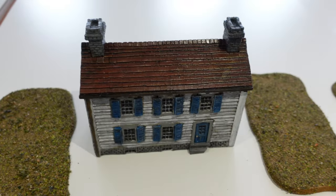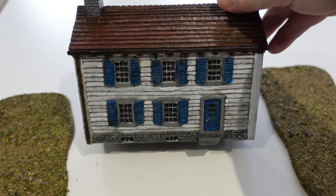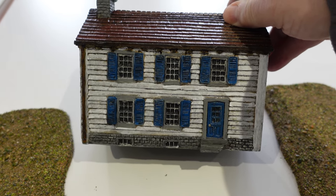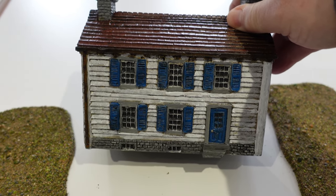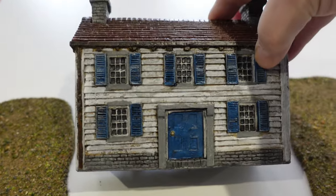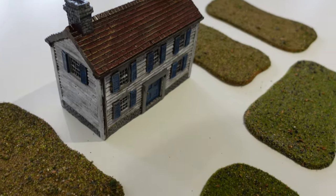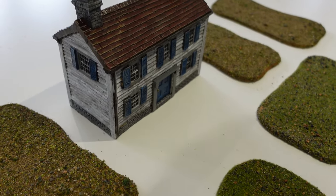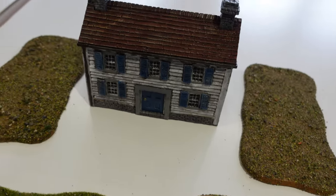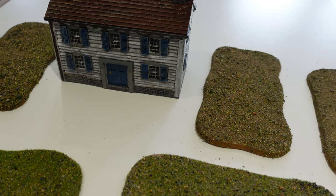There's also a resin building — I think it's from Holes — that I'd had kicking around for ages and just got painted up. I tried to do a distressed worn boarding effect on the outside. I'm not sure it entirely works, but it'll do. It can form part of my North American games, as it's very much in keeping with that period — it's actually supposed to be an American Civil War building on their website.